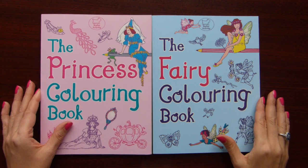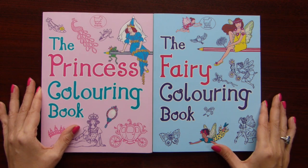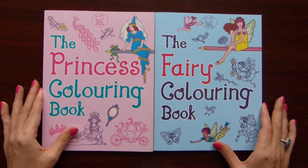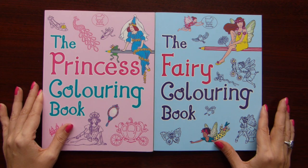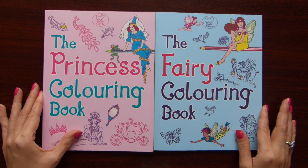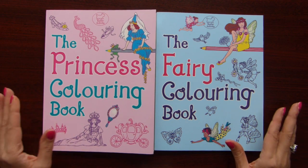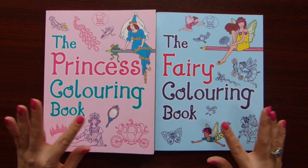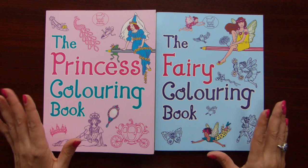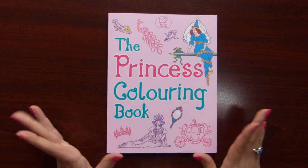Hi everyone! I am Olga. Welcome to my channel. Today we are going to look at these two lovely coloring books, The Princess and the Fairy, by the same artist Anne Kronheimer. You don't see these books that often on coloring channels, and I think that's because these books were originally published as children's coloring books. So when you search on Amazon for adult coloring books, these books won't pop up. But they are really very nice, a good addition, and really pretty illustrations.